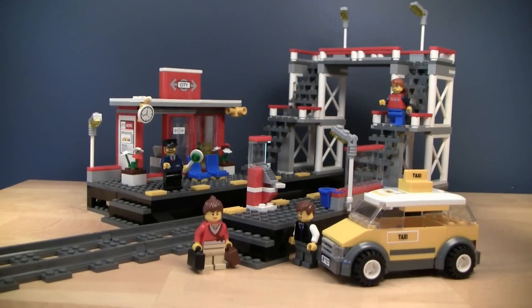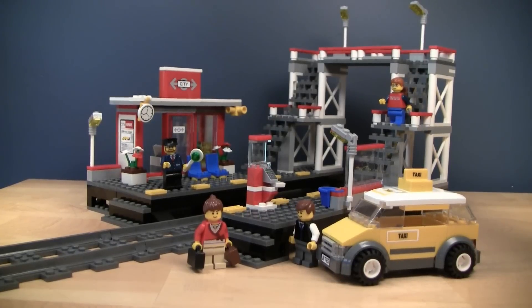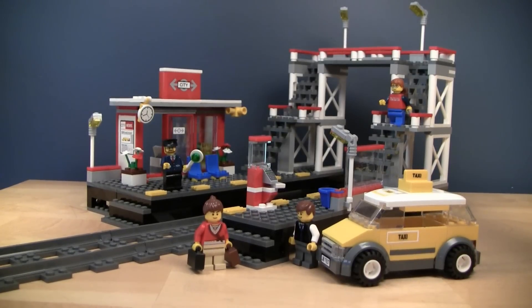This set came out in 2010, and it is of course the 7937 Train Station. It comes with 361 pieces, 4 minifigures, and sells for $50 here in the US. The box says it's marked as a limited edition, but judging by the fact that it's been out for so long and you can still buy it, I'm not really sure how limited that edition is. This set is rumored to be discontinued for 2014, so I figured why not get it now and give it a quick review before it reaches the end of the line.